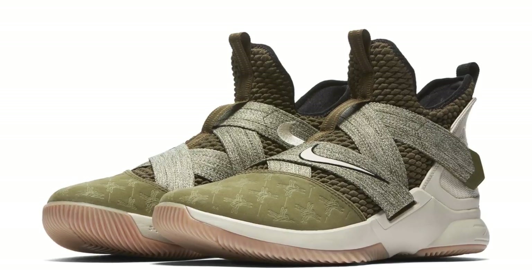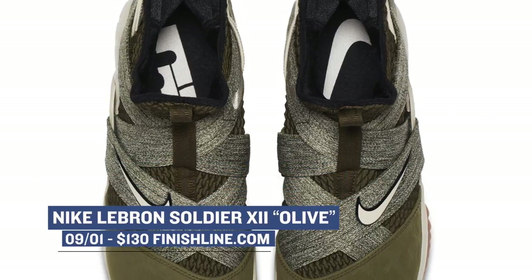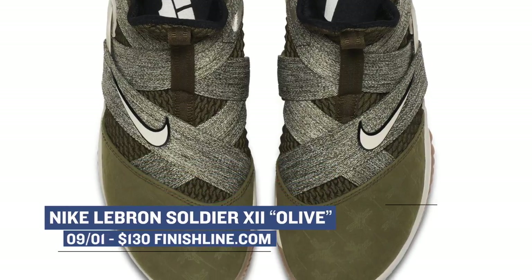Basketball season is still a good month or so away, but Nike is getting us some early looks at kicks from LeBron with the olive colorway of the Soldier 12. I imagine we'll see LeBron in a good mix of sneakers this year, especially with that new rule change, and I'm 100% here for it. If you like olive, you can grab those for $140.